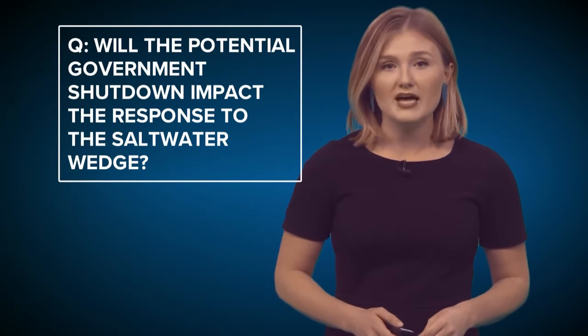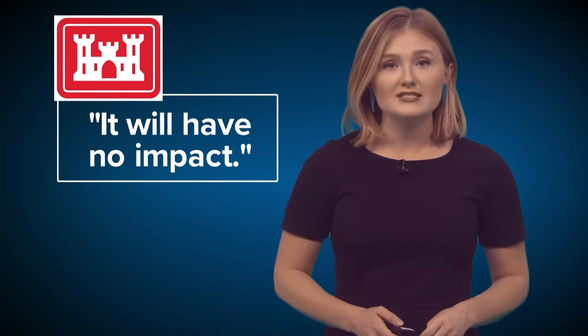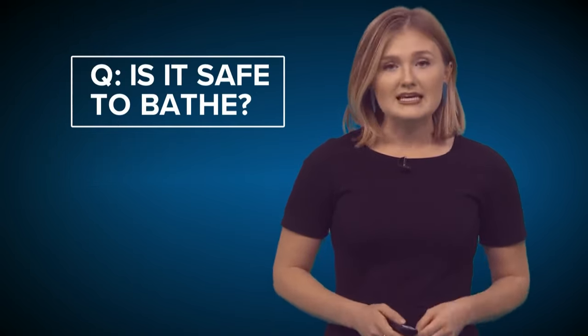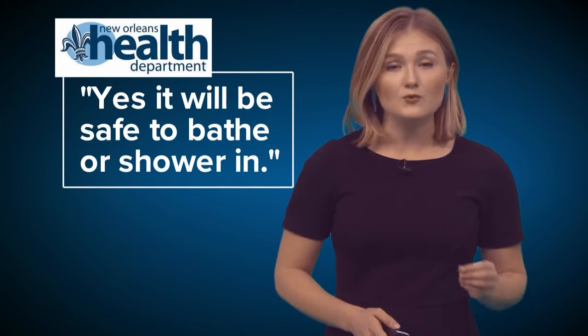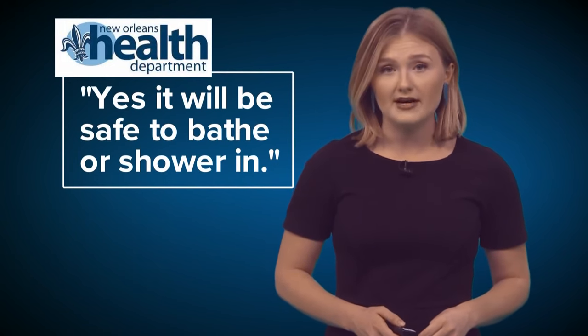Will the potential government shutdown impact the response to the saltwater wedge? The Army Corps of Engineers says it will have no impact. Is it safe to bathe? According to the New Orleans Health Department, yes, it will be safe to bathe or shower in. However, you may want to consult your health care provider for specific precautions for vulnerable populations.